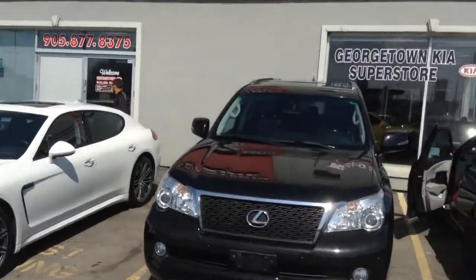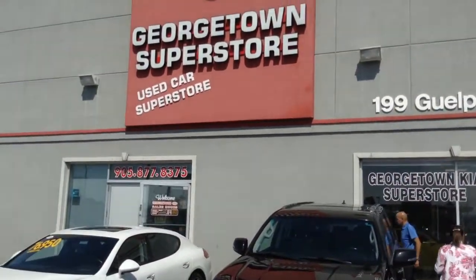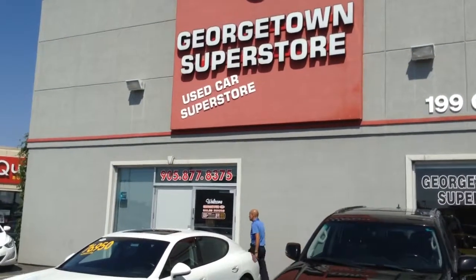We are located here at 199 Guelph Street. We are the Georgetown Kia Superstore, and our phone number is 905-877-8375.